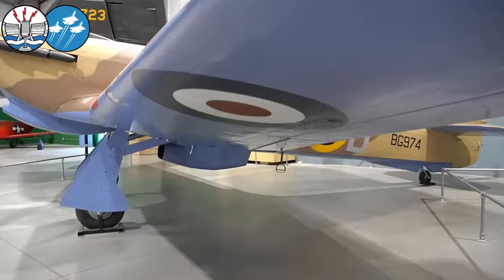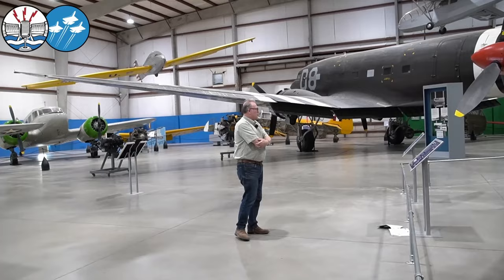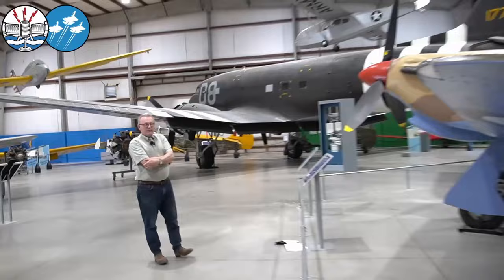Through a series of different transactions we came into possession of the airplane about 20 years ago and left it in the paint scheme it came in, which was a fictionalized paint scheme representing Stanford Tuck, another famous RAF ace.